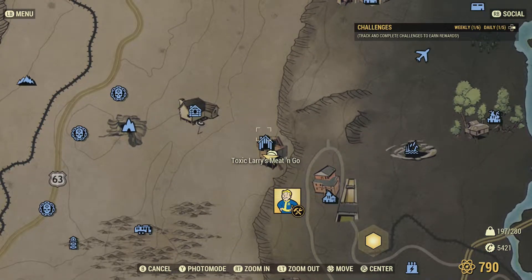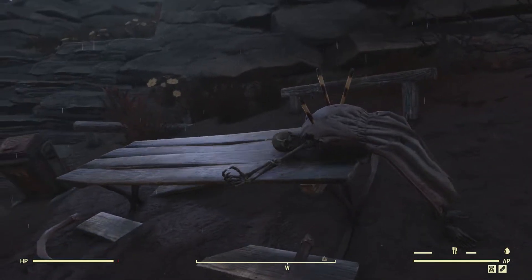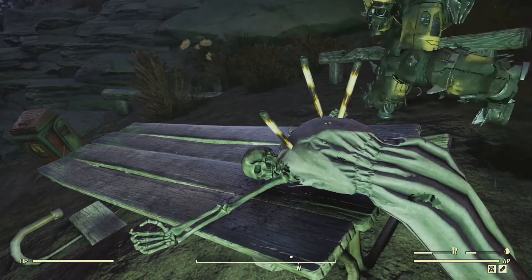Hello, and welcome to a Fallout 76 episode. Today I'm returning to Toxic Larry's Meet and Go, just down the hill where we were at the campsite for those little mini quests.